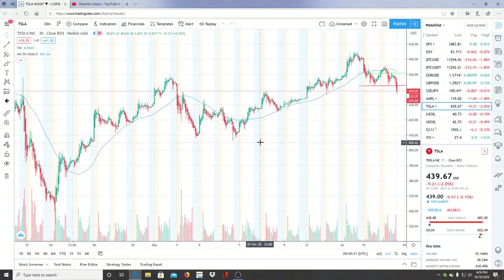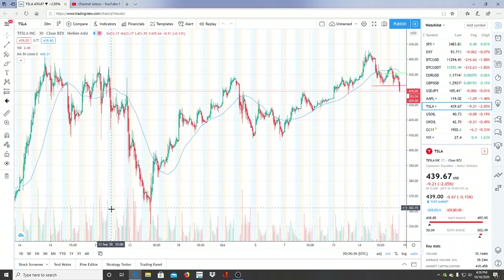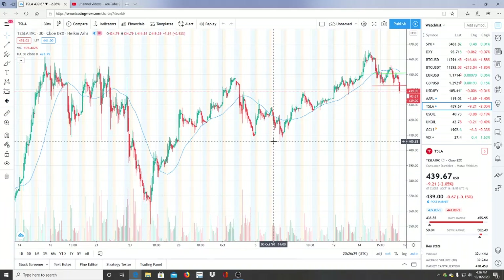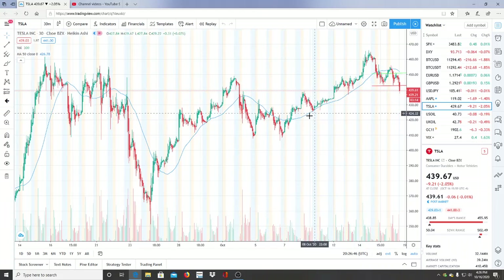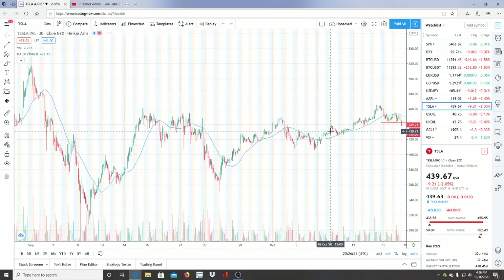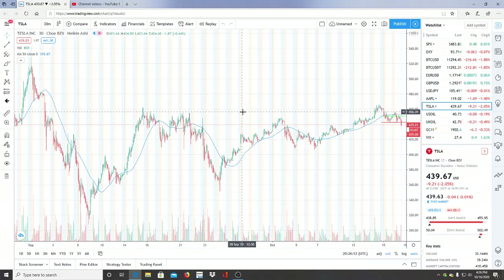Tesla has been in a nice bullish run after hitting lows of around 350 previously, then jumped up and down and reached recent lows of about 406. Since that point there has been a bullish run, but Tesla has now fallen into bearish territory after all that effort. Through the ups and downs and this slight bullish run lasting almost a week, the bulls have ended their run and the bears have appeared — the stock is starting to fall.